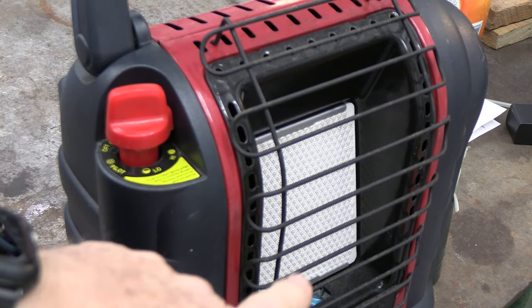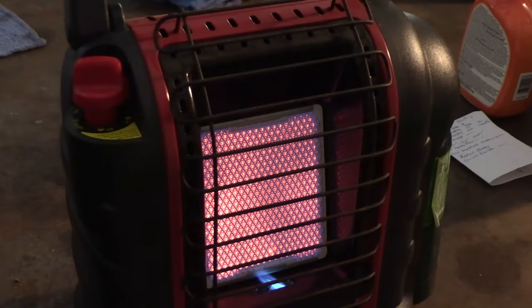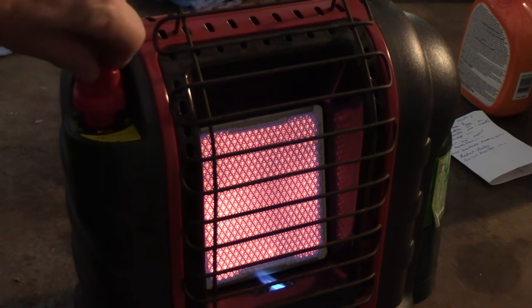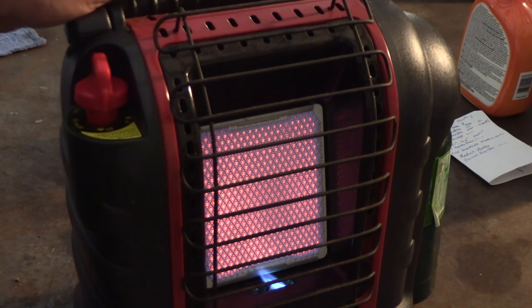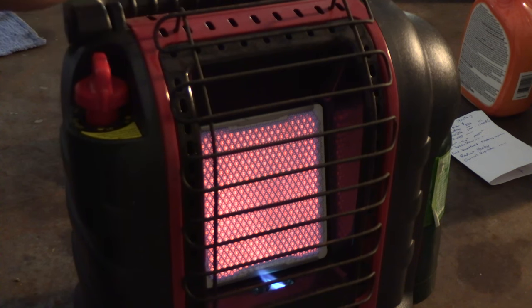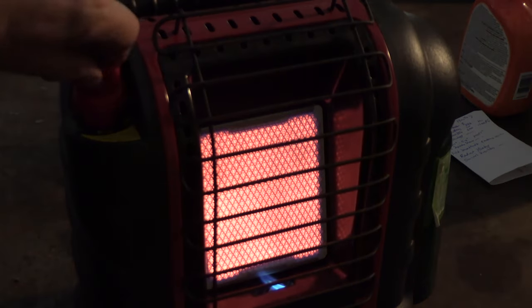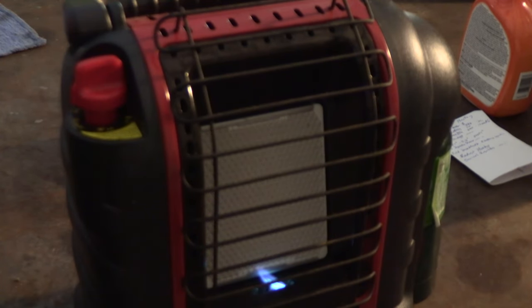To heat it up, push down and turn to high — I'll turn the lights off so you can see it glowing. This is on the high setting, and you can rotate to the low setting. I typically run it on high for a minute and then turn it to low, because it makes more noise on high. The clicking sound from the PZO ignition may be a concern for hunters trying to stay quiet — I think it can be heard for a considerable distance.